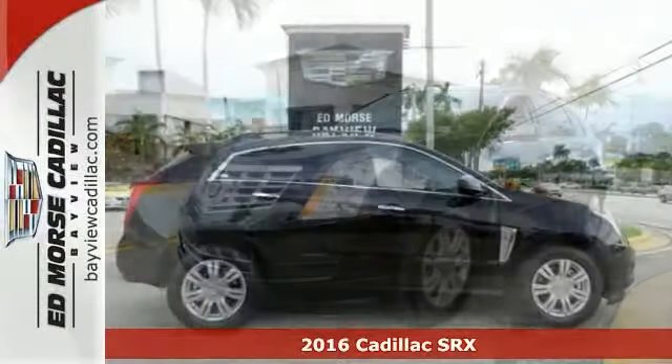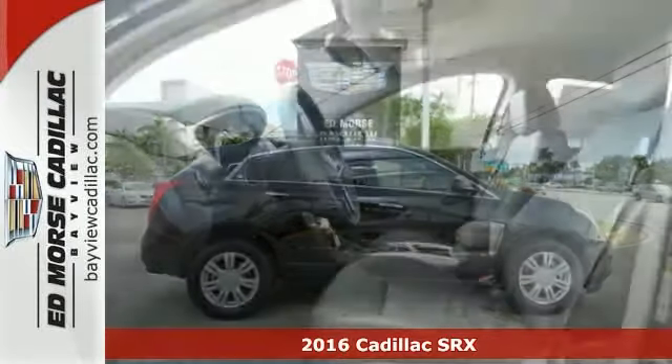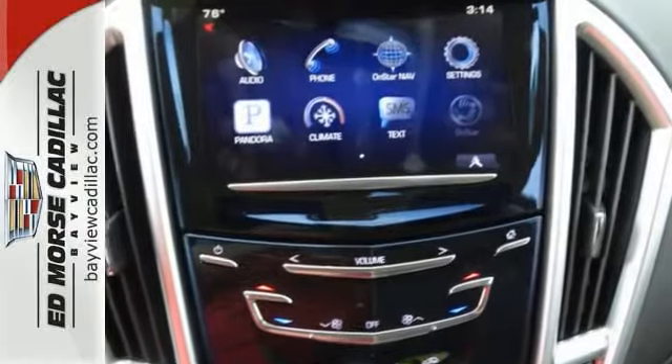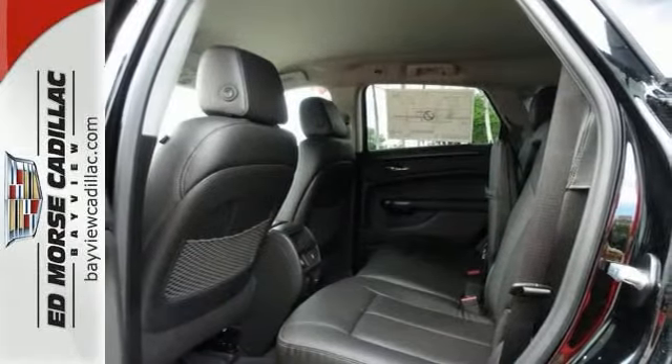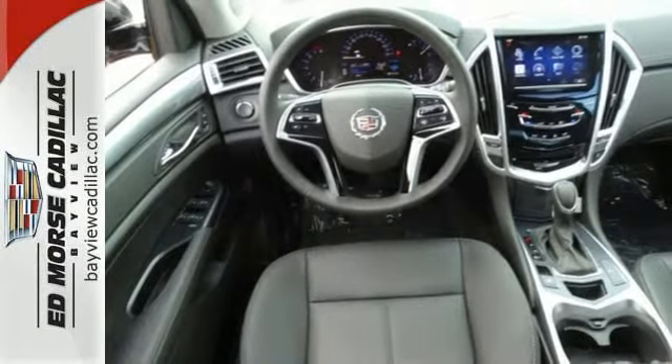We think you'll like this new 2016 Cadillac SRX. This vehicle has a lot to offer including media display screen, dual zone climate control and a multifunction steering wheel. It also has a roof rack and privacy glass. The dual exhaust only makes it more appealing.